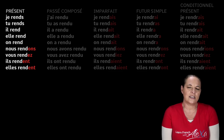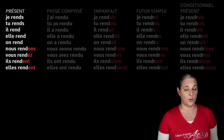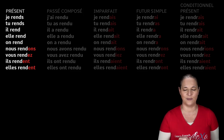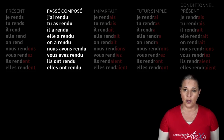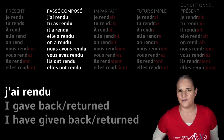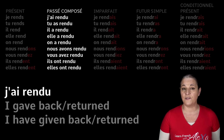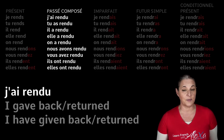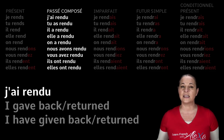Now have a look at the nous form of rendre: nous rendons. That is going to be very useful when conjugating the same verb in the imperfect tense. But first, let's have a look at the passé composé of rendre. We want to say 'I have given back.' The most difficult thing here is 'given,' which is a past participle. And how do we do the past participle for rendre? Well, you've got to learn it by heart because it doesn't follow much of a pattern.